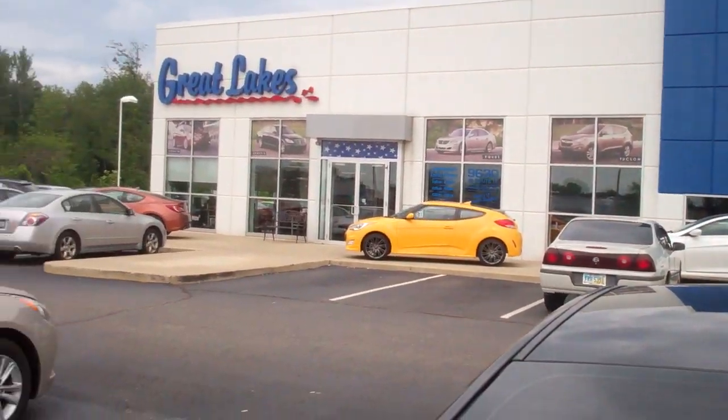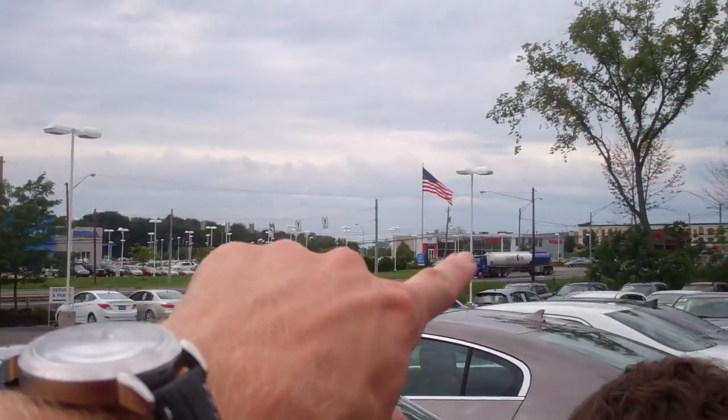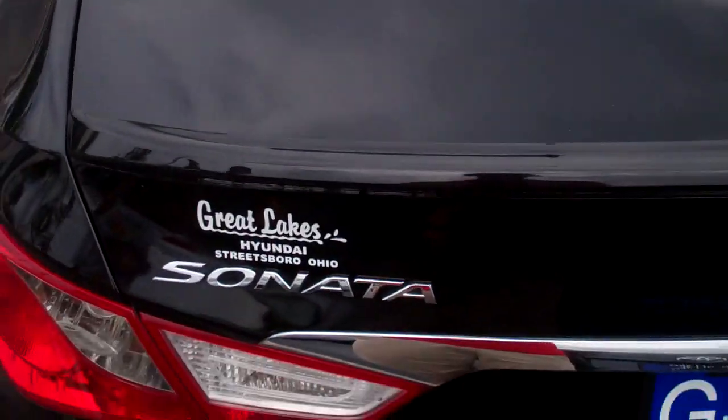That's right, guys. We got pretty bored, so we're over here hitting all the car dealerships. Did the Nissan. Did the Honda. Great Lakes Hyundai — check this out.